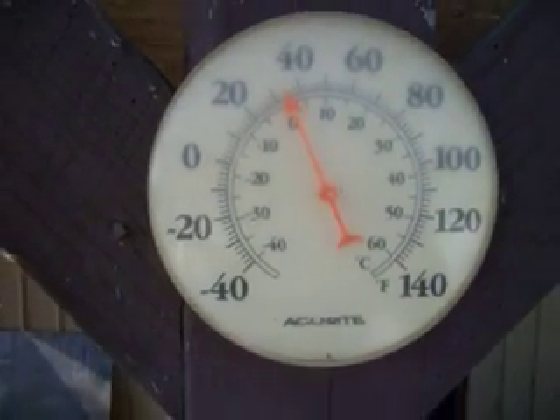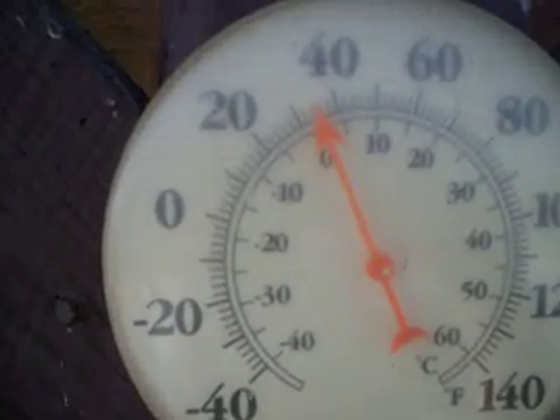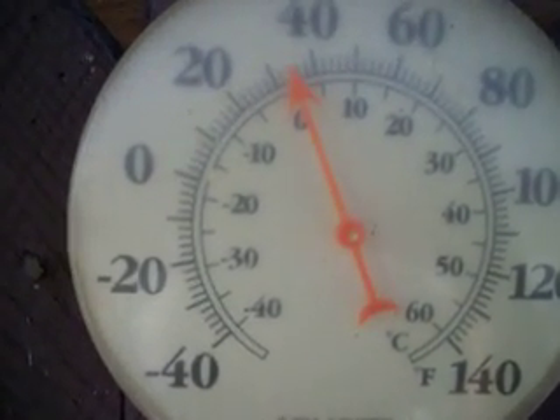Thanks for watching. This is just a little update on my temperature readings on my box.